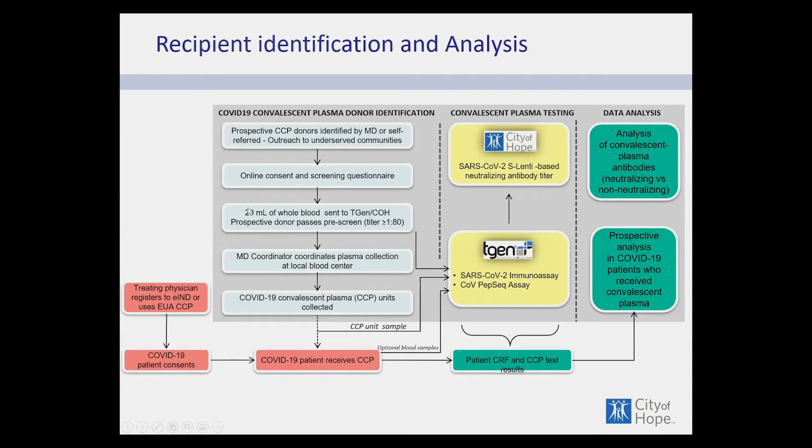Here is the workflow: the donor goes online, gets identified, consents, is screened, and we collect two tubes of blood for testing and coordinate the plasma collection. Samples go to TGen — an affiliate of City of Hope located in Phoenix and Flagstaff, Arizona — a major coronavirus center of expertise, where specific tests are performed. City of Hope conducts the neutralizing tests, and results are analyzed. The local physician also identifies a patient to receive infusion under the EUA or emergency IND, and that patient has plasma collected before and after infusion, which we analyze for both antibody and RNA.